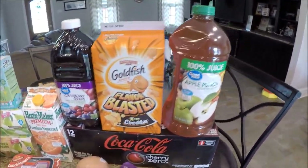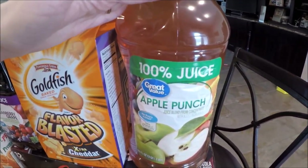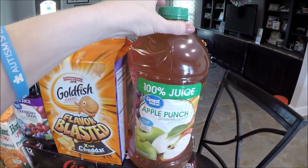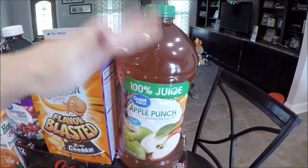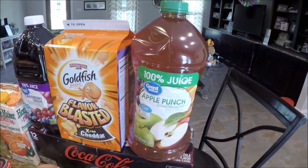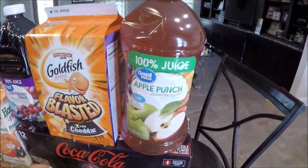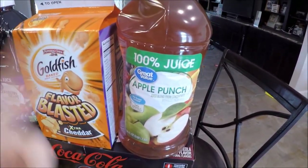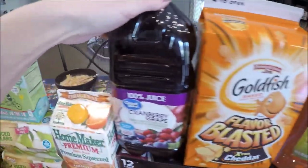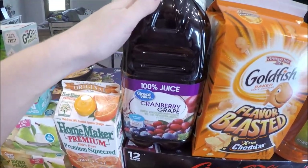I always pick up this Great Value 100% apple punch. One of y'all sent me an article about where apple concentrate comes from — very interesting — but this is no sugar added 100% juice, pretty cheap, and the kids like it. We dilute it. I also got 100% juice cranberry grape — no sugar added — that's for me and the hubby. We love it in the evenings or in the morning.